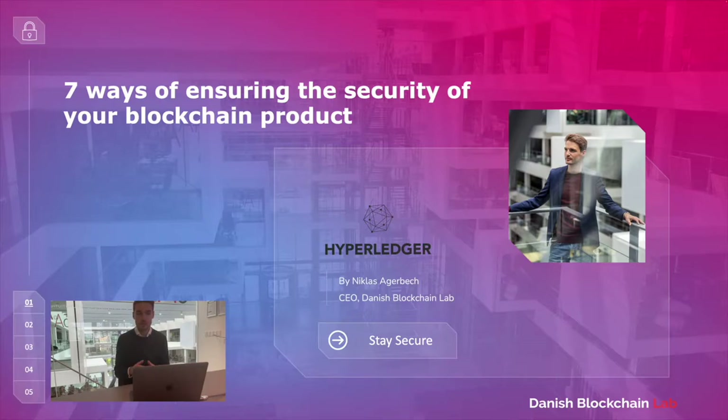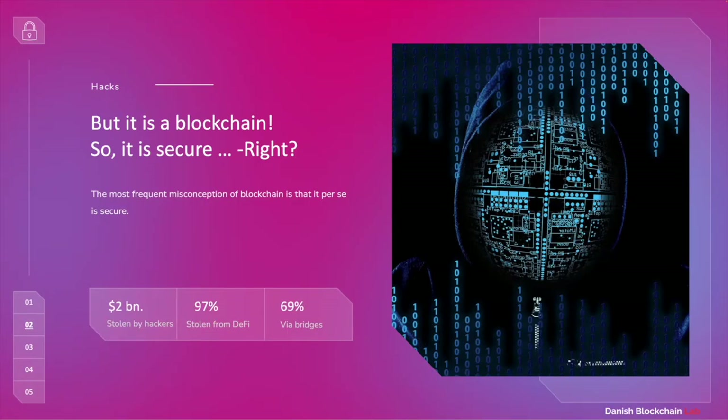What happens very often is that security in the everyday continuous integration is kind of moving into the background. So we see a lot of companies that have chosen blockchain to prove security, but in the everyday they are not really focusing that much on security. We often hear: 'But it's a blockchain, so it's secure, right?' And we often meet this misconception that blockchain is carrying some sort of security magic inside it, meaning that once you have chosen blockchain as a technology, you no longer have to focus on security. I will be showing you some numbers, and I bet that a few of these will probably show that this is definitely a misconception within this industry.